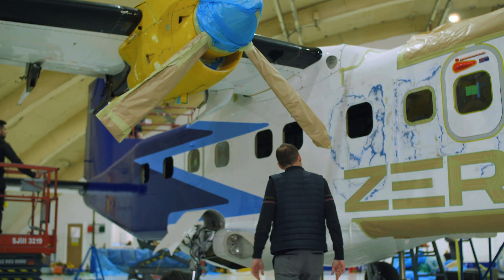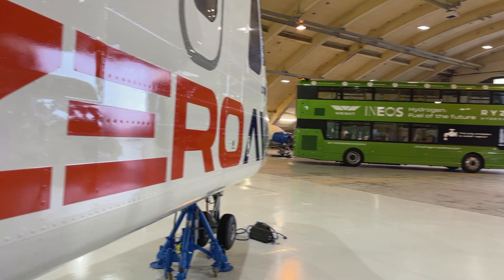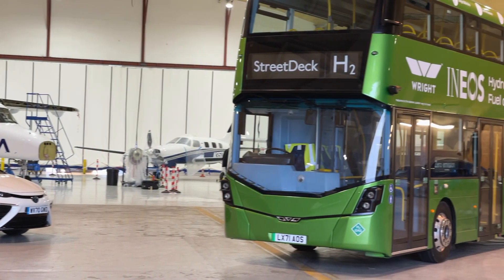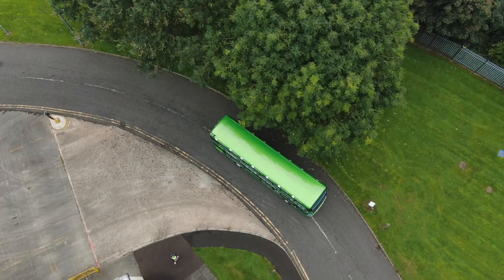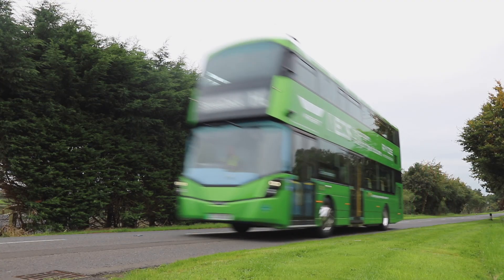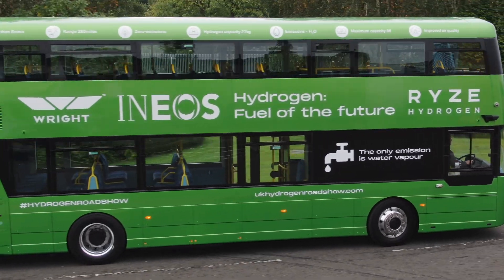It is important to create awareness among the public and all other stakeholders that hydrogen is safe. Hydrogen can be used in all types of transportation and all types of applications in a safe manner. Changing the way we get around is important, but construction also depends on large vehicles, so reducing their emissions is vital to building a better future.